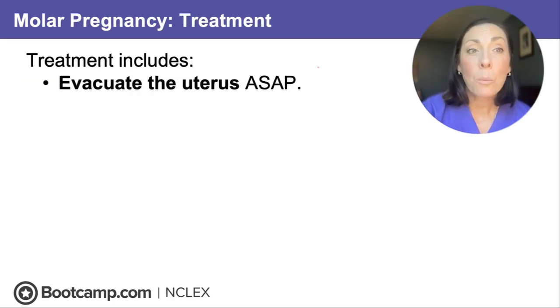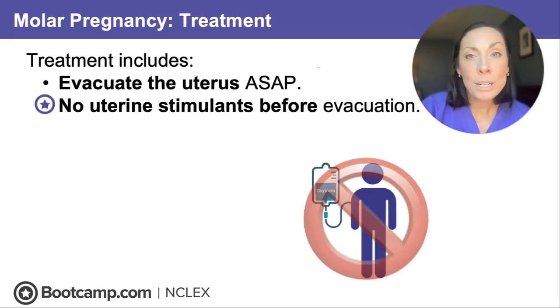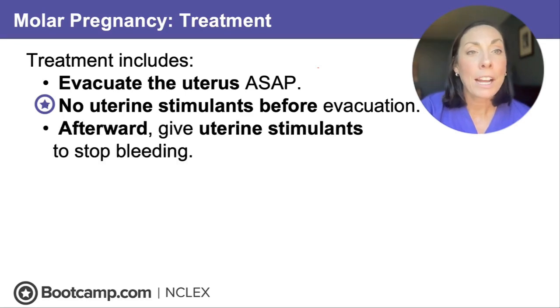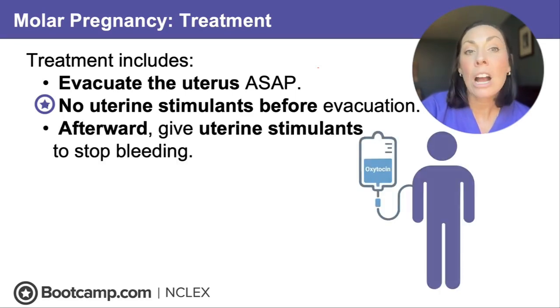We have to evacuate the uterus ASAP using vacuum aspiration and curettage. On the NCLEX, do not give any uterine stimulants like oxytocin before evacuating the uterus — it could cause one of those vesicles to be released and cause an embolism, so we will not be inducing labor for this client. We remove it by vacuum aspiration and curettage. After the uterus has been evacuated, we will give uterine stimulants like oxytocin to help clamp down the uterus and stop the bleeding.